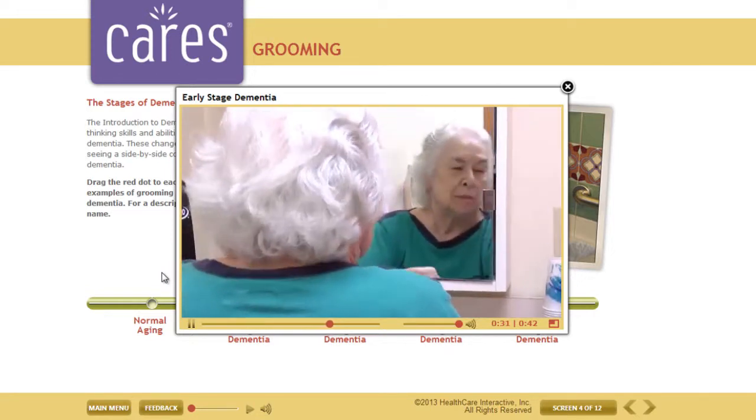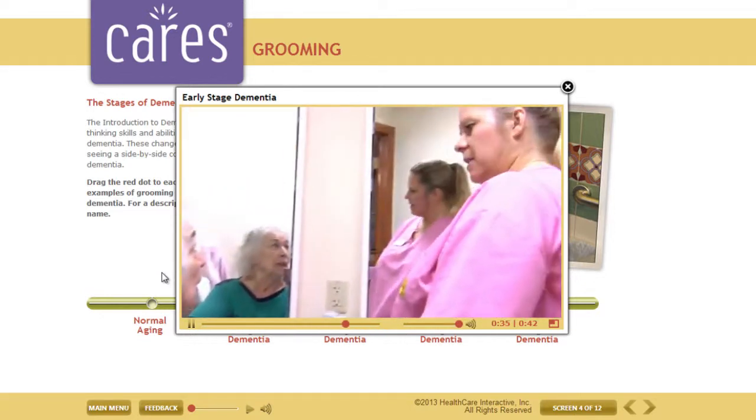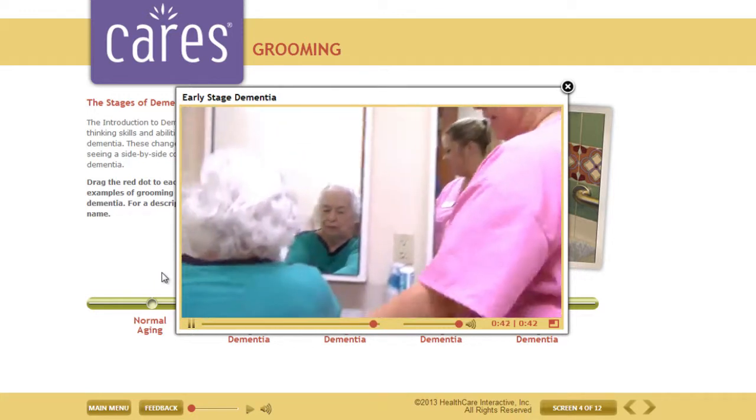She can carry on a conversation while combing her own hair. In the early stage, a person might need some simple physical cues like being handed a comb or being placed in front of a mirror.